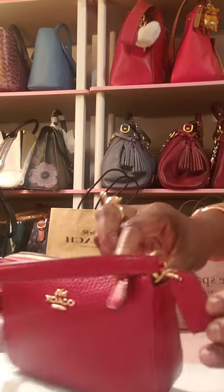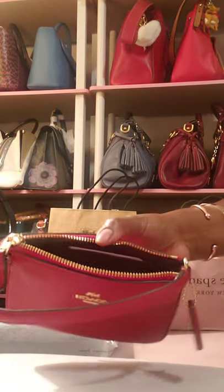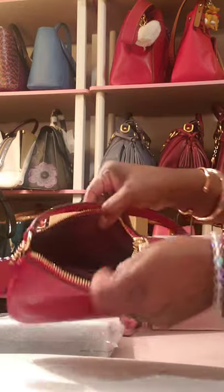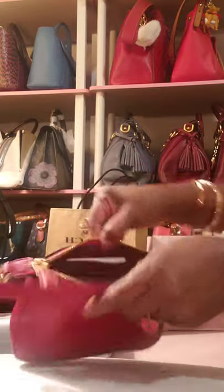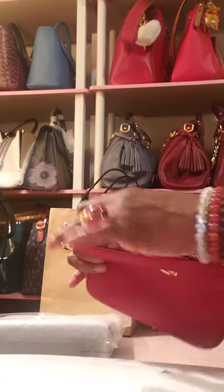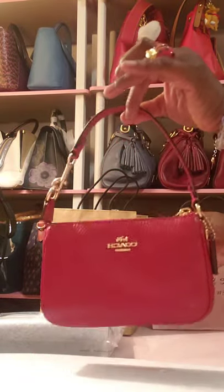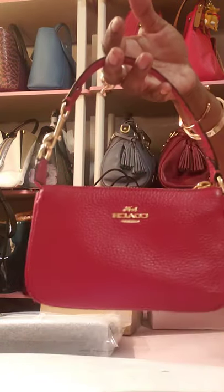It does have the cute little hang tag. If you open it up, there's a nice zipper. It does have two slots on one side for cards. I'll probably use this not as a carry-all on its own, but as an insert inside my big bags — and if I'm somewhere that I don't need the big bag, I can take this little one out.